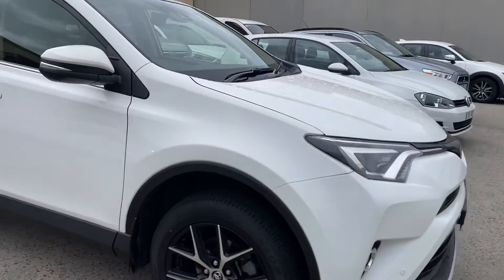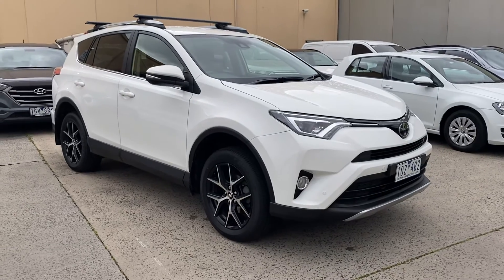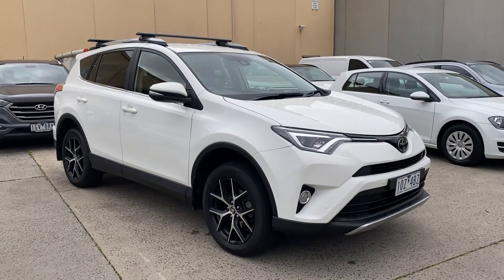And there we have it — the 2018 Toyota RAV4. Thank you for taking the time to watch the video and I look forward to hearing from you soon.